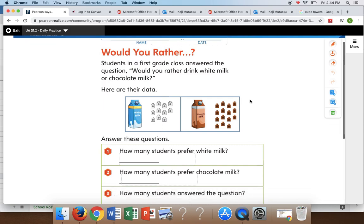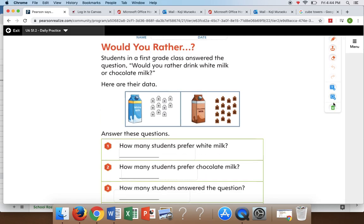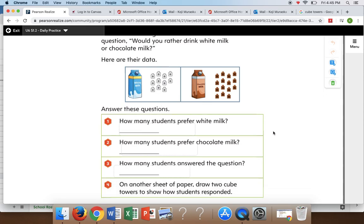All right, now we are going to solve it together. I'm going to read you the question: Would you rather? Students in a first grade class answer the question, would you rather drink white milk or chocolate milk? Here are the data. That's a very interesting question. Boys and girls, let's look at the first question: How many students prefer white milk?